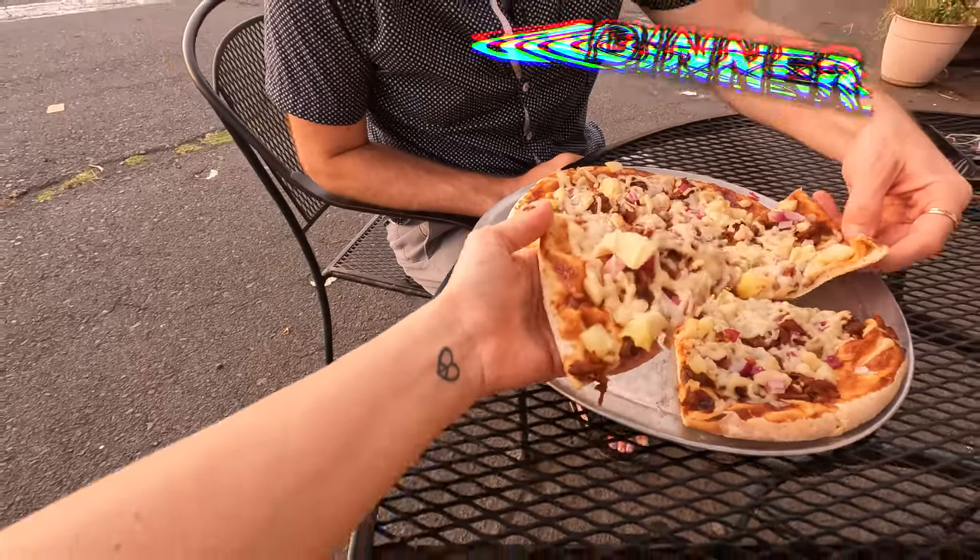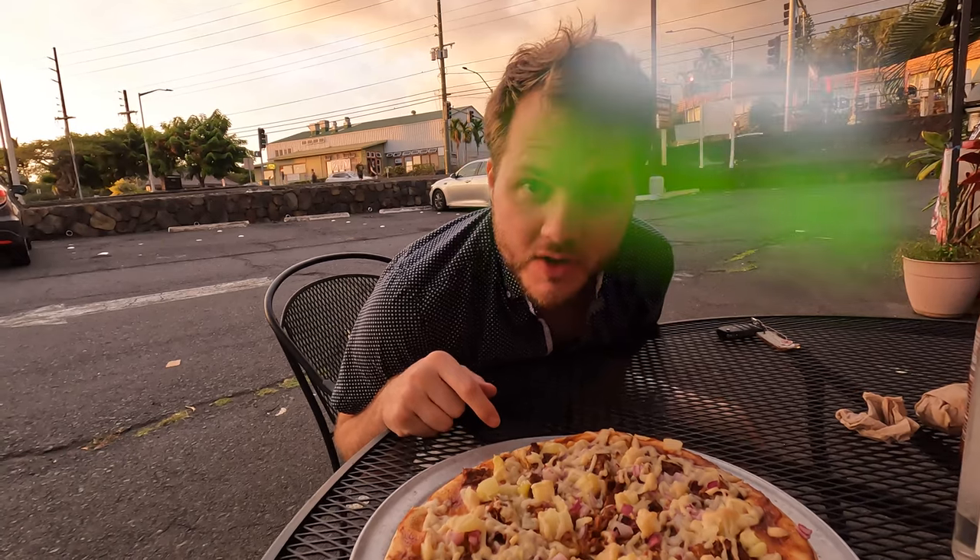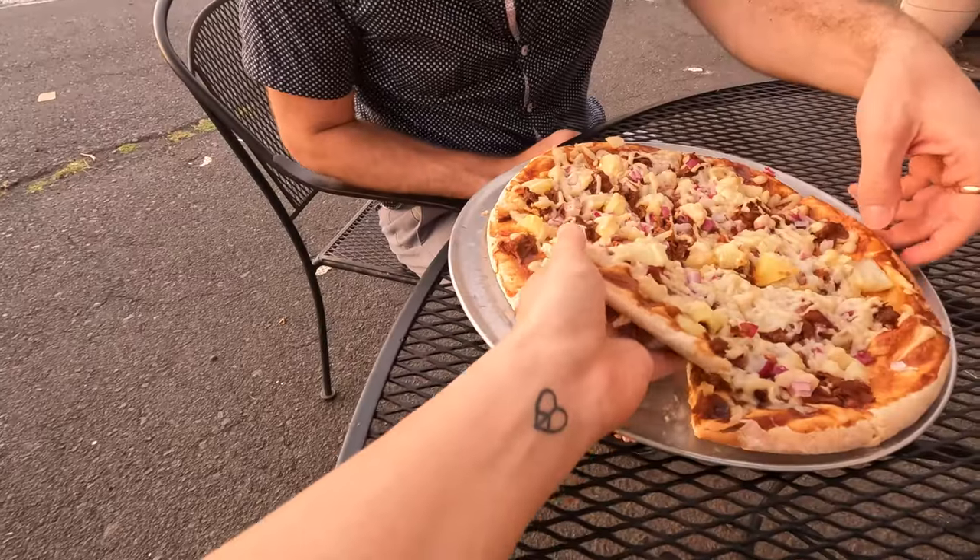We stopped at Herbivores and split a Hawaiian pizza for $13 per person. We decided to take our pizza to the beach to watch the sunset.